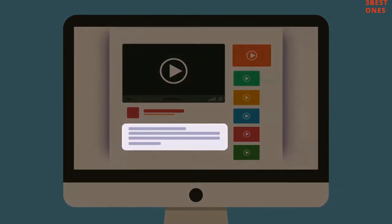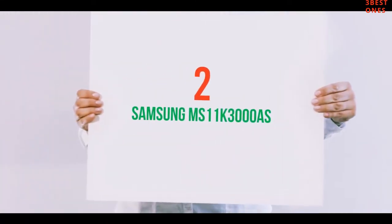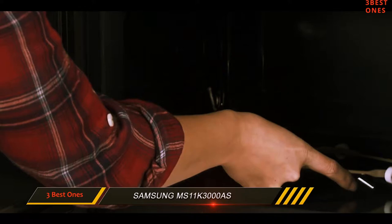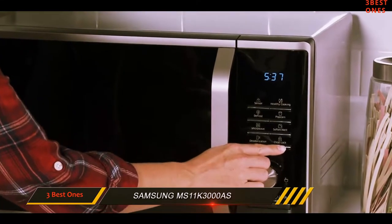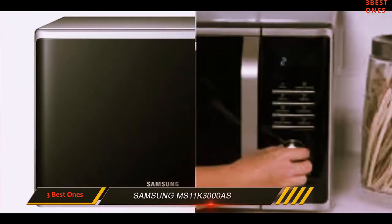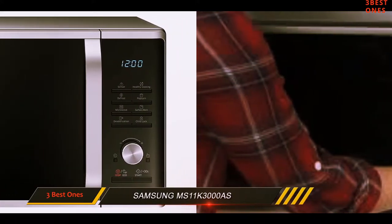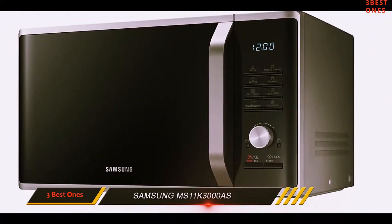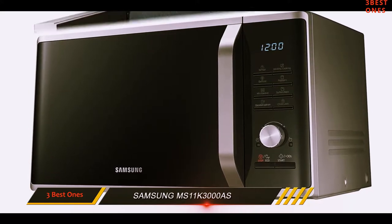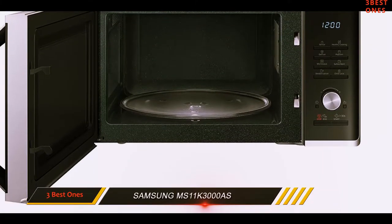Check out the description for more information and the latest price. Coming in at number 2: the Samsung MS-11K3000s, a top seller in its category. What makes this one from Samsung great and noteworthy is all the features. Thanks to vapor sensing technology, it can automatically adjust the cooking time based on how quickly the food is heating up. It's also got an easy-to-clean ceramic enamel interior, so if you do happen to make a mess in there, you can effortlessly remove the grease or oil with a cloth. Three microwave distribution points help food cook more evenly and thoroughly.